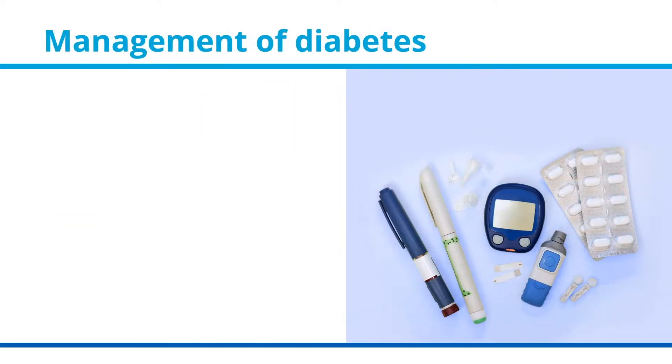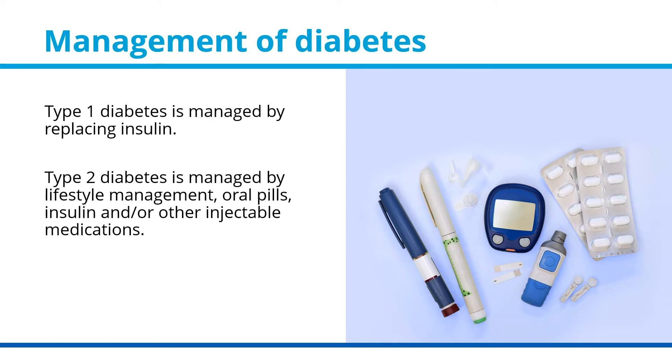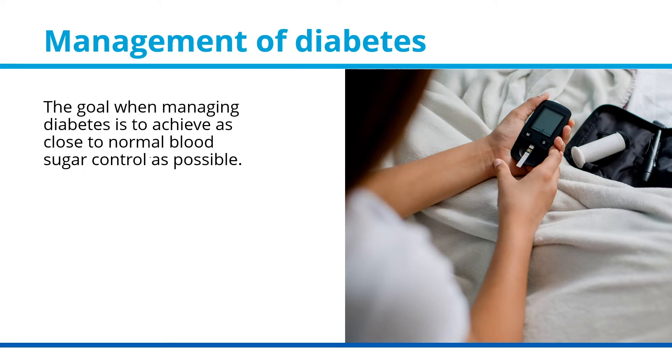Management of Diabetes. Type 1 diabetes is managed by replacing insulin. Type 2 diabetes is managed by lifestyle management, oral pills, insulin, and/or other injectable medications. The goal when managing diabetes is to achieve as close to normal blood sugar control as possible.